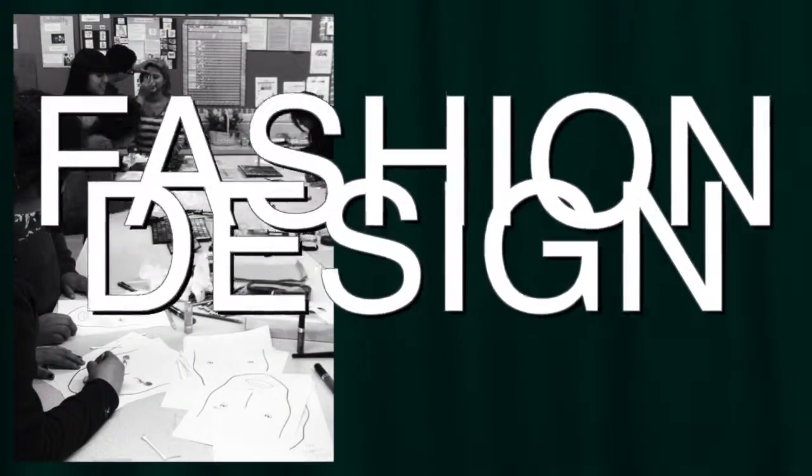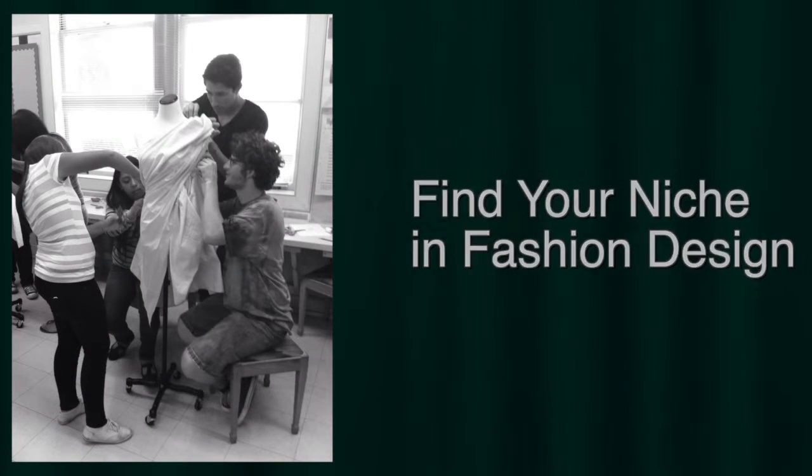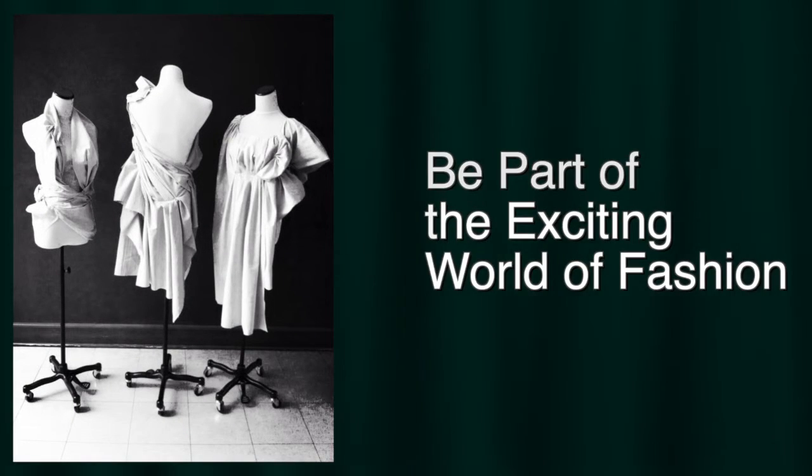My art, fashion, and design classes have taught me illustration, mood boards, draping, makeup, and hair design. I've gained experience as an artist, a stylist, and a designer. From the studio to the runway, my art, fashion, and design class is preparing me for a career in the fashion design industry.